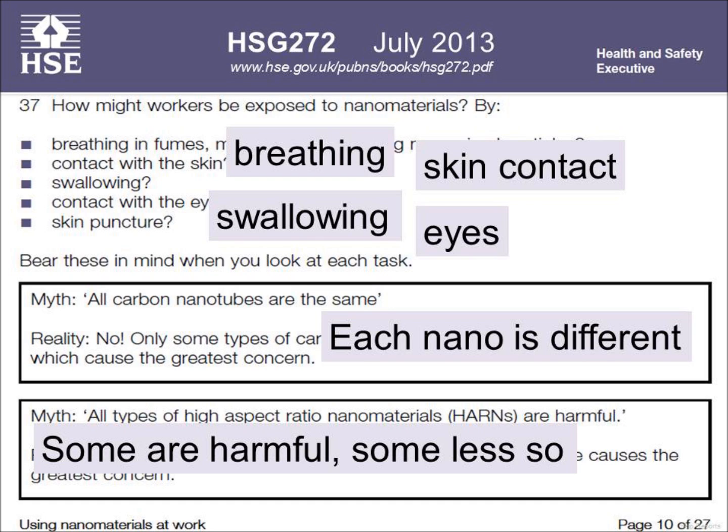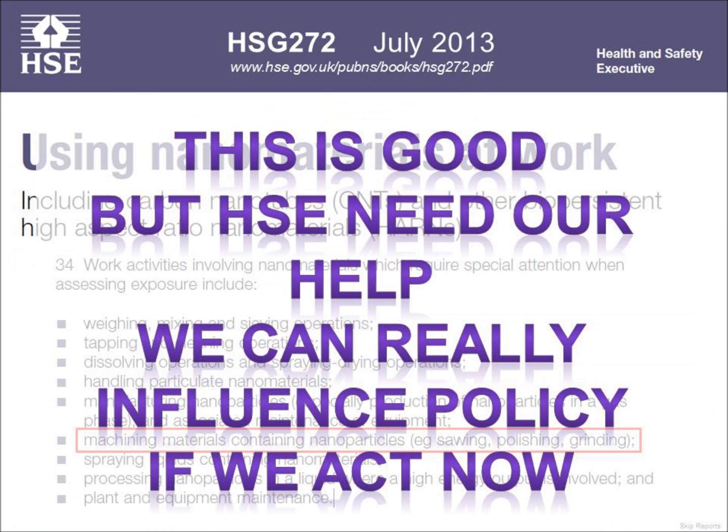They're also trying to explode some myths. The myth is that all nano is the same — well, it isn't. Each nano, and even within types of nanotechnology, for instance carbon nanotubes, they're different because their geometries are different. Some of them are harmful, some of them less so.